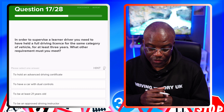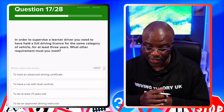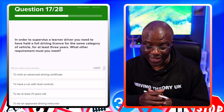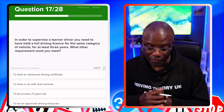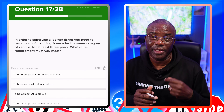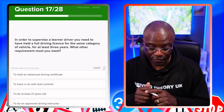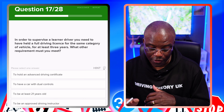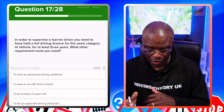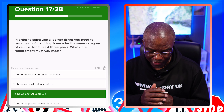In order to supervise a learner driver, you need to have held a full driver's licence for the same category of vehicle for at least three years. What other requirements must you meet? You have to be over 21. To hold an advanced driver certificate? No. To have a car with dual controls? No. To be at least 21? Yes. To be an approved driving instructor? No — because remember, you can learn with family and friends.